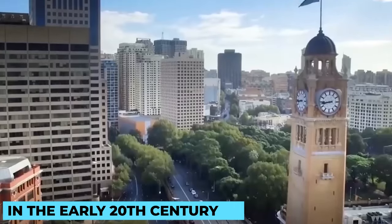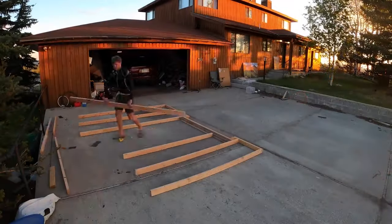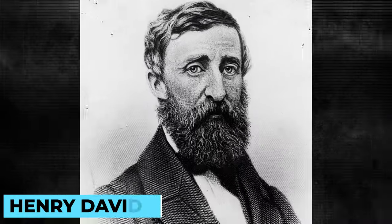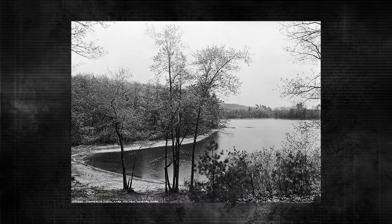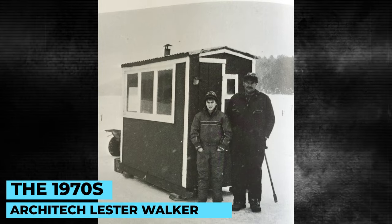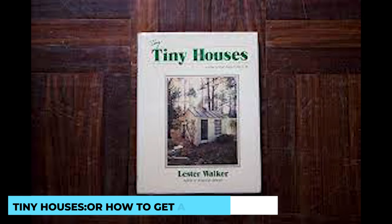Once upon a time in the early 20th century, a revolutionary concept emerged: tiny homes. The roots of this modern-day movement can be traced back to the wisdom of Henry David Thoreau, whose cabin at Walden Pond in the 1920s exemplified the allure of simple, compact living. Fast forward to the 1970s, and architect Lester Walker further ignited interest in small dwellings with his book, Tiny Houses, or How to Get Away from It All.